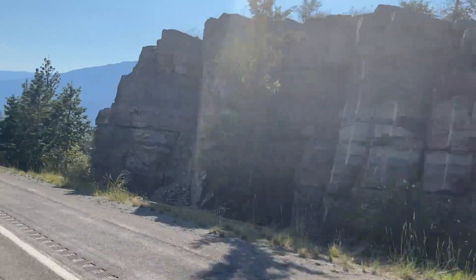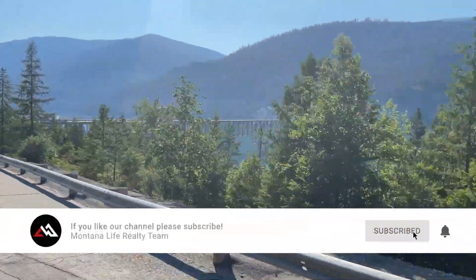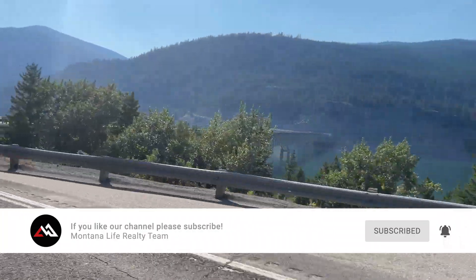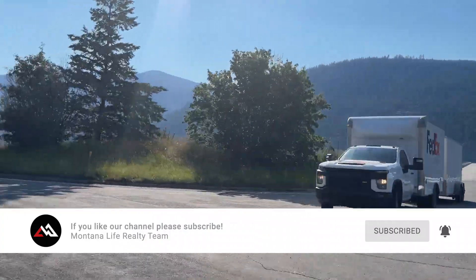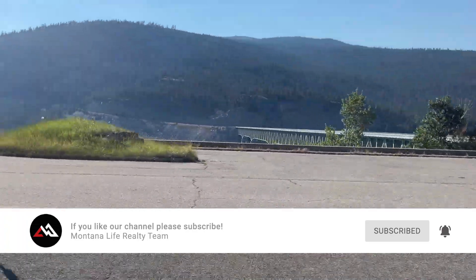Unfortunately when we made the reservations we had no idea, but we ended up going on the hottest day of the year — it was about 107 degrees. So we started out and took a little swim in the Kukanusa Reservoir, which is just outside of Eureka.